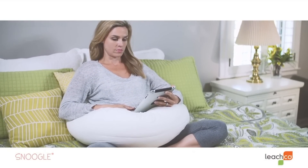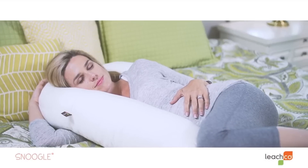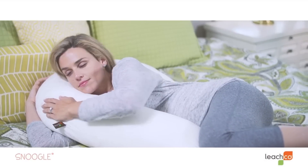Get one today and start sleeping soundly tonight. Trust us, your body will thank you. Don't just sleep — snoogle.